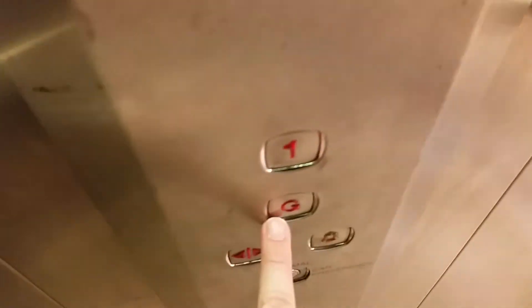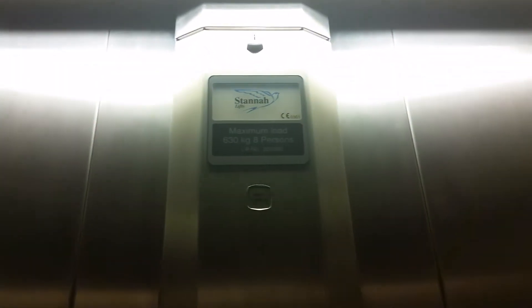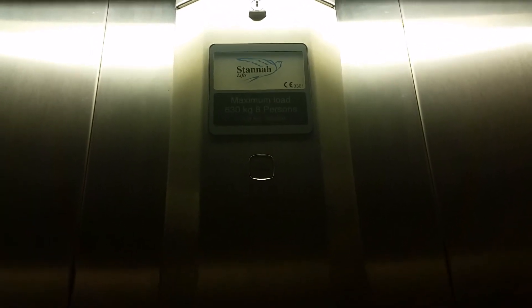Here we are at one. Go back down to G. Don't close — don't push the button. I like that. We are back at G.